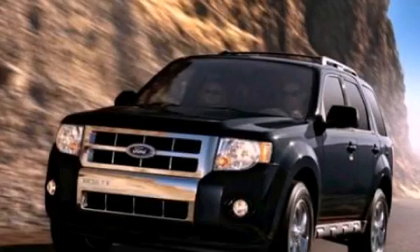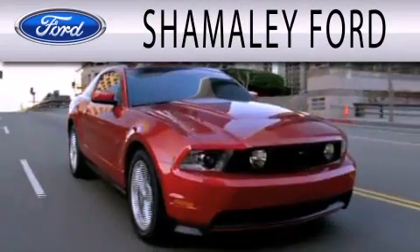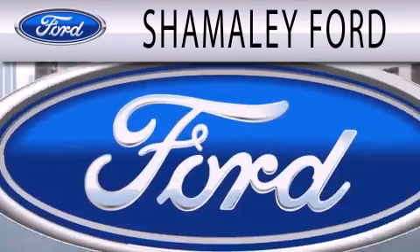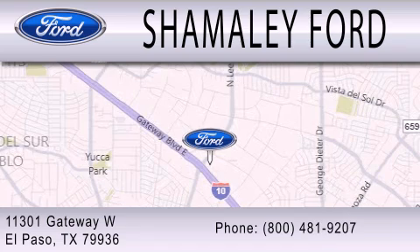Stop by today and test drive this vehicle for yourself. Shamaley Ford is dedicated to doing everything possible to ensure that the experience you have selecting your next vehicle is as pleasant as possible. We are located at 11301 Gateway Boulevard in El Paso.